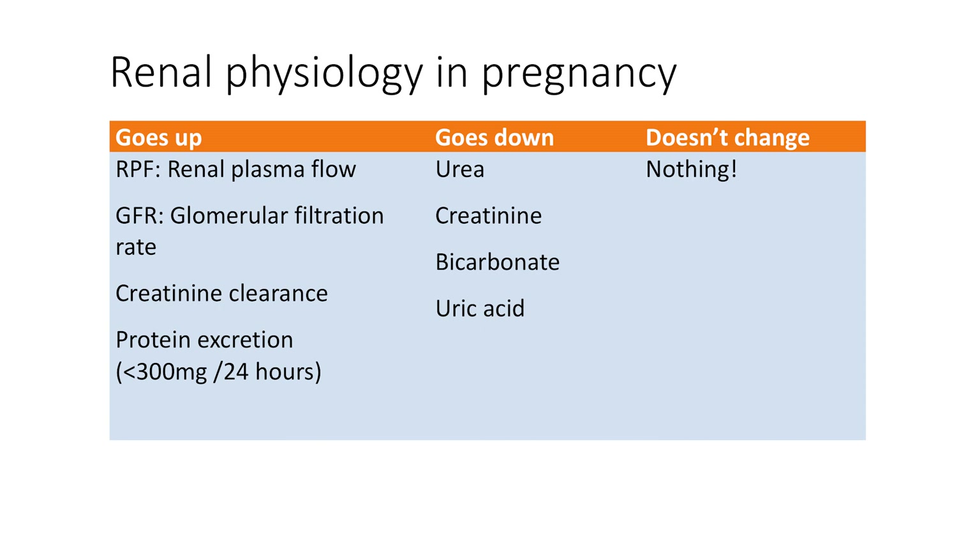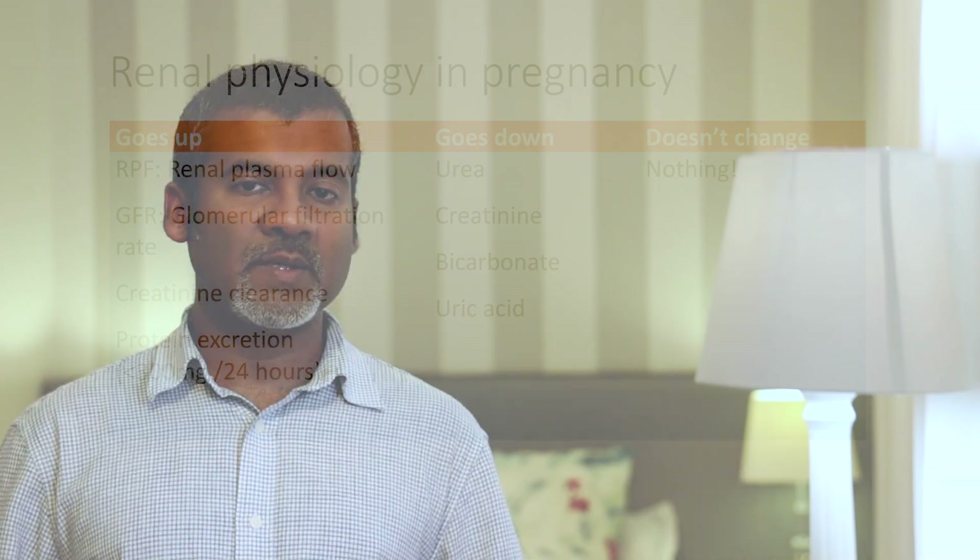So what goes down? Urea goes down, creatinine goes down, bicarbonate goes down, and so does uric acid. And what doesn't change in pregnancy as far as renal physiology is concerned? Well, nothing — everything changes.